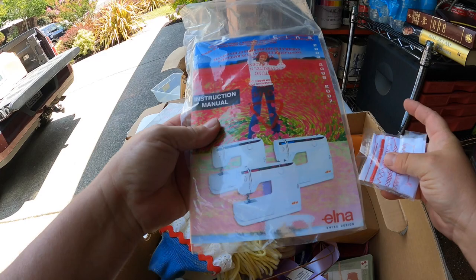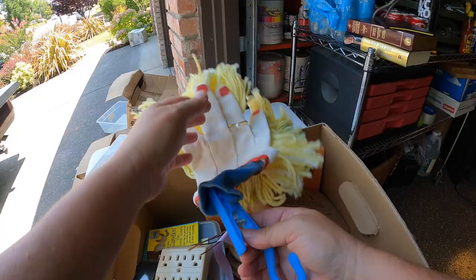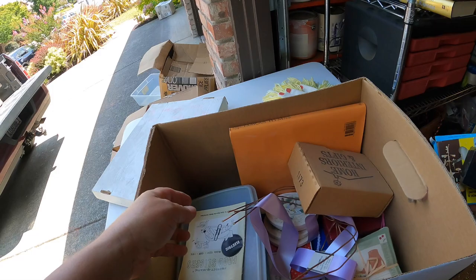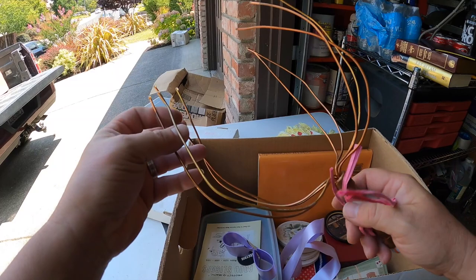This one looks a little different - Elna Swiss Design right here, instruction manual for a sewing machine. Good, because I think I did see a sewing machine in there - it was in the case or cover. Look at this - a mop with a glove sewed onto it! Even look at the ring, that's very clever. It smells clean too - I don't think it was used. Candles, home tears and gifts.